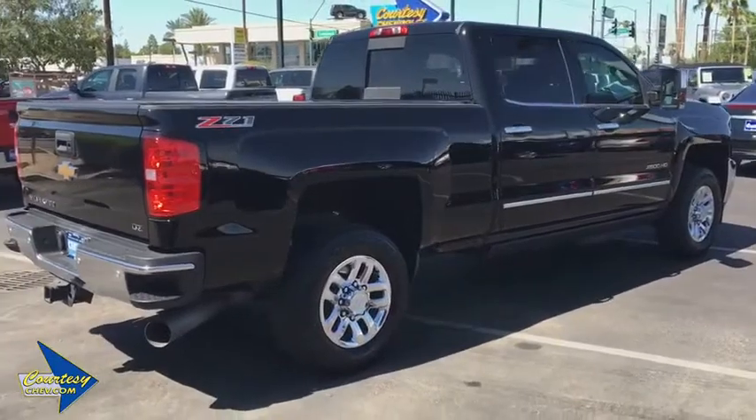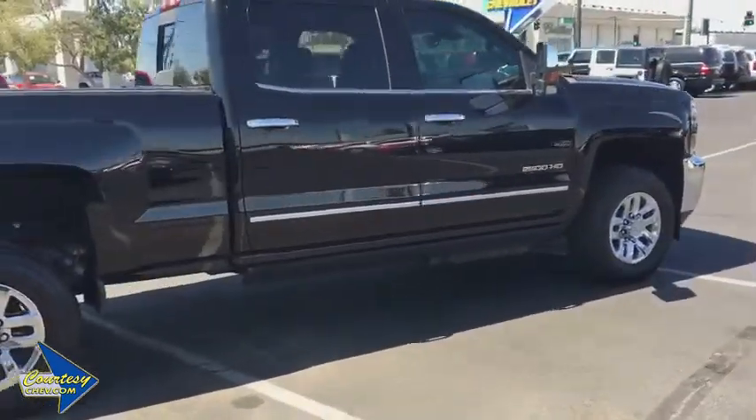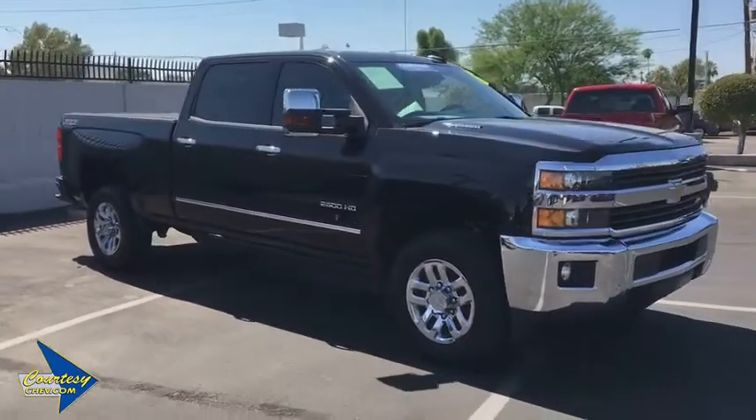Chrome mirror caps. Floor mats. Four wheel disc brakes. Universal garage door opener. Center armrest. Premium sound. Fog lights. Power windows. Security system. CD player. Rear window defroster.